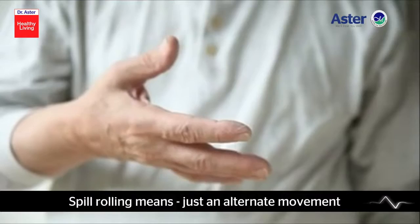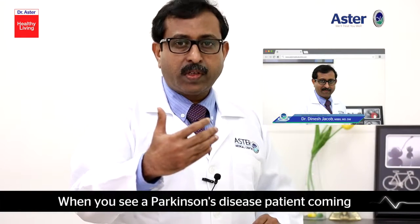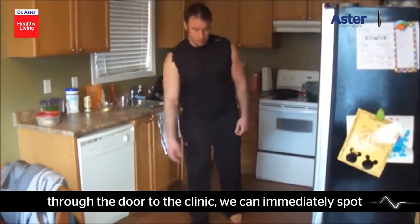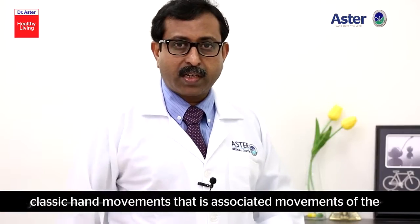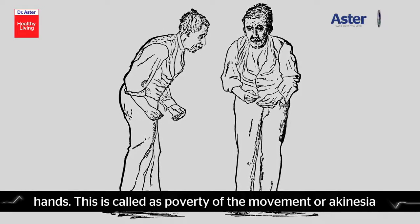Pill rolling means an alternating movement of the hand at that set frequency. When you see a Parkinson's disease patient coming through the door to the clinic, we can immediately spot the Parkinson's patient by his absence of classic hand movements — that is, the associated movements of the hands. This is called poverty of movement, or akinesia.